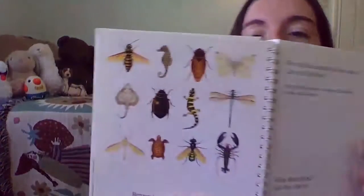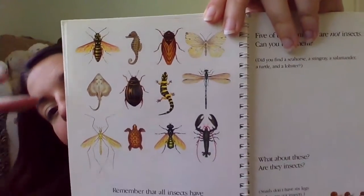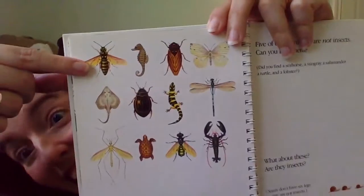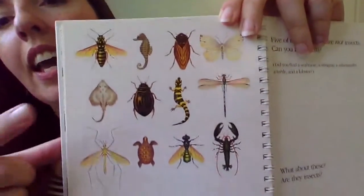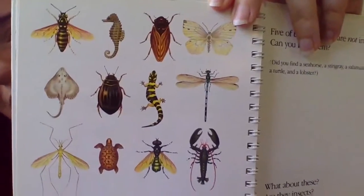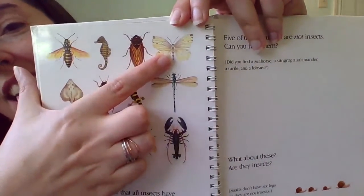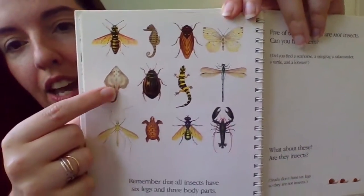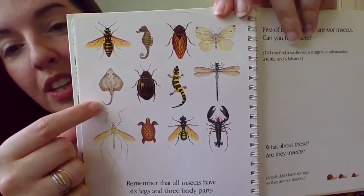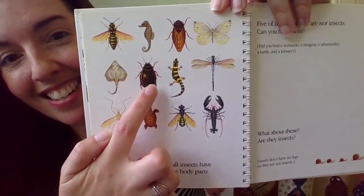Five of these animals are not insects. Do you think we can find them? Let's look. Which of these is not an insect? Is this an insect? Yes — it has six legs. Is this an insect? No, that's a seahorse. They don't have any legs. Is this an insect? Yes. And this? Yes. What about this guy? No, that's a ray — no legs, no three body parts. Beetles? Yes.